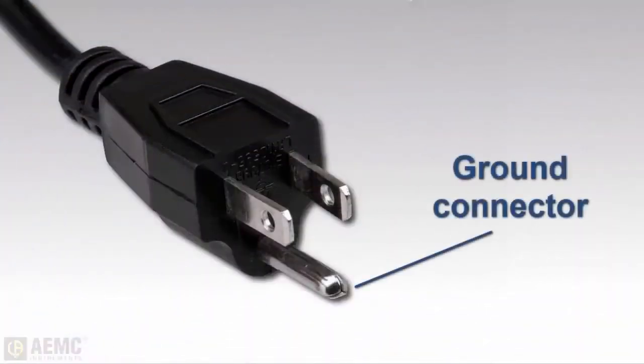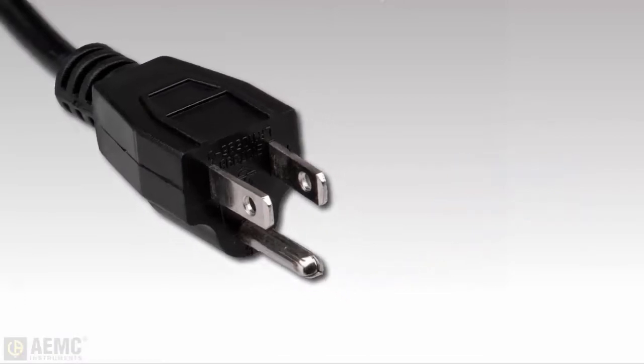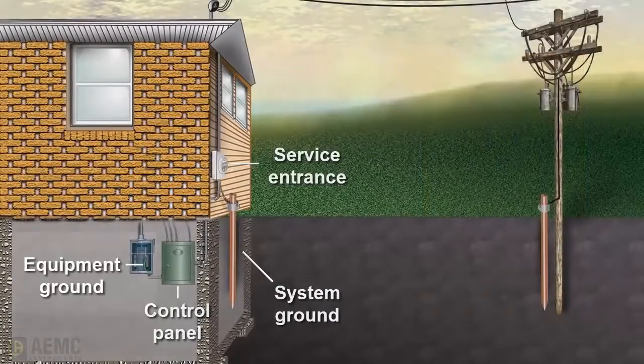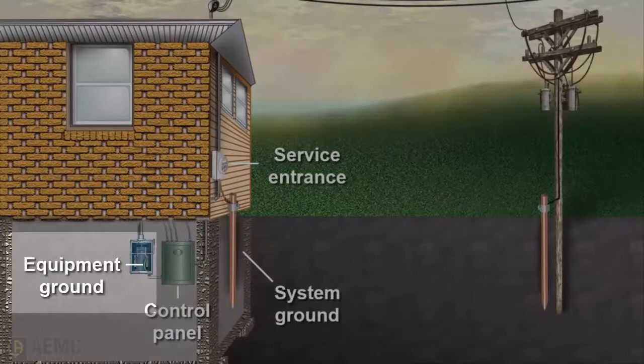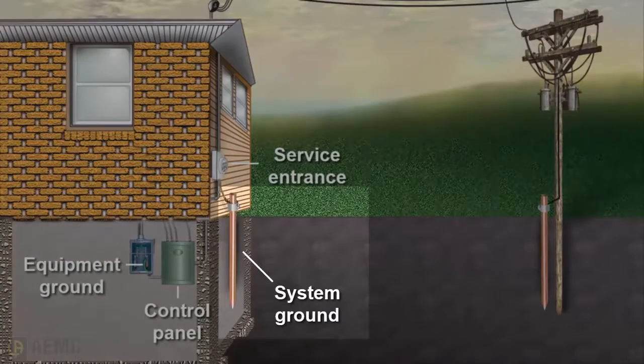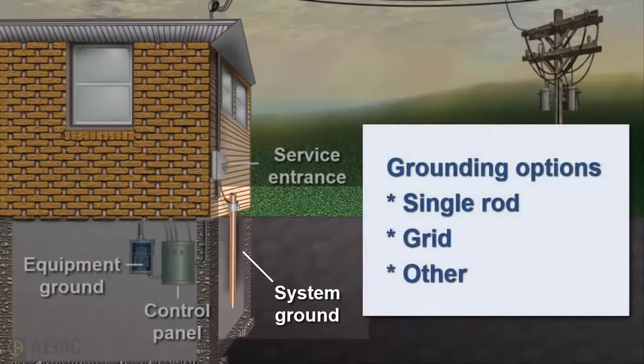For example, most people know that the third pin on the line cord of an electric appliance is the ground connection. When a piece of electrical equipment is plugged into a wall receptacle, the ground terminal connects all exposed metal surfaces of the equipment to a common connection called the equipment ground in the building's electric service panel. From this point, the ground connection typically exits the building and is connected to the system ground at the building service entrance. The system ground can be a simple metal rod driven into the ground, a grid consisting of multiple electrodes, or another type of grounding system.